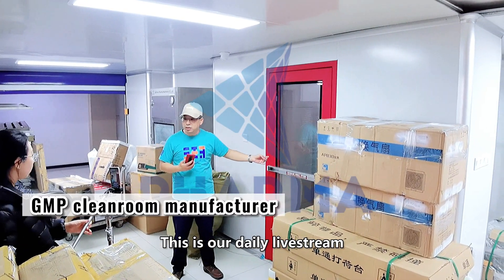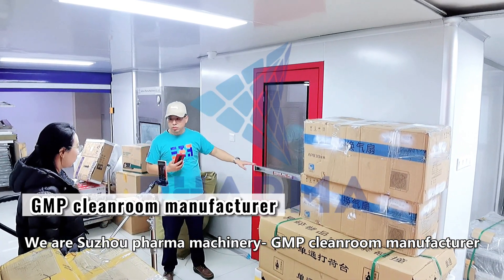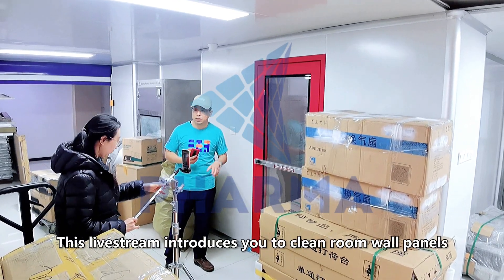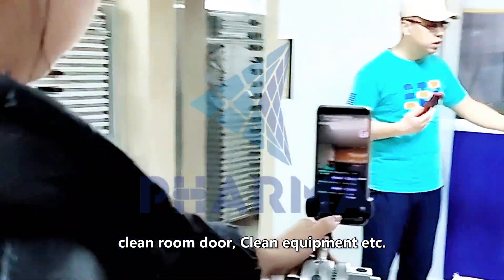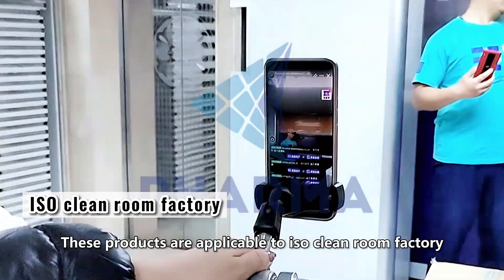This is our daily live stream. We are Sujo Pharma Machinery, a GMP clean room manufacturer. You can see some of the highlights of our live stream. This live stream introduces you to clean room wall panels, clean room doors, clean equipment, and more. These products are applicable to ISO clean room factories.